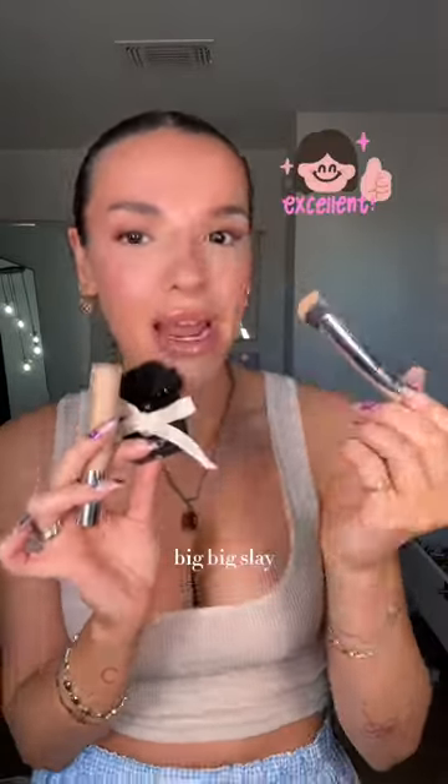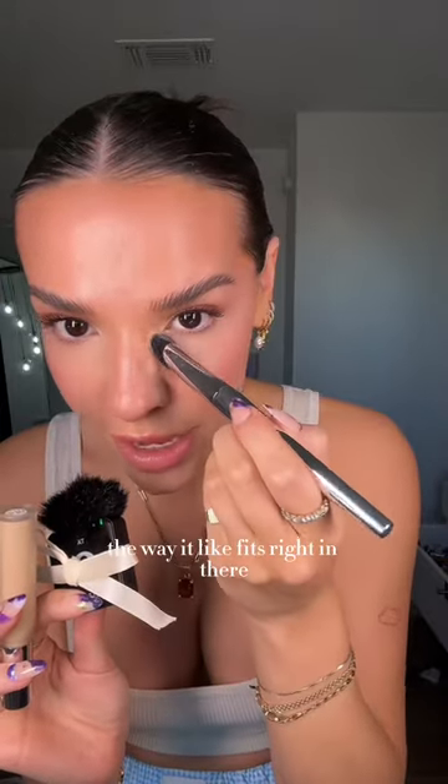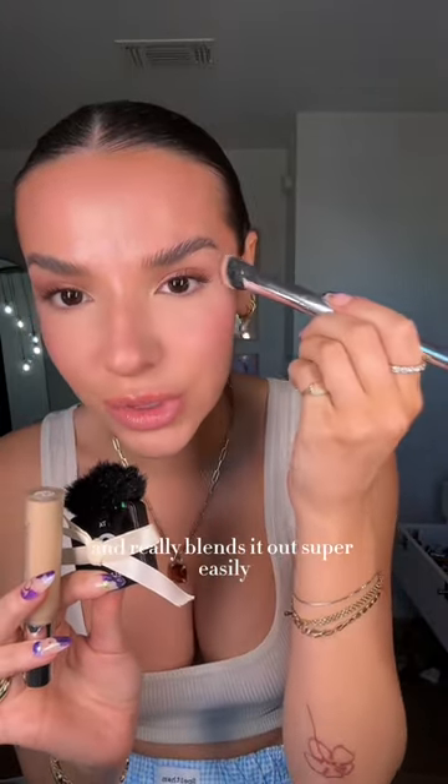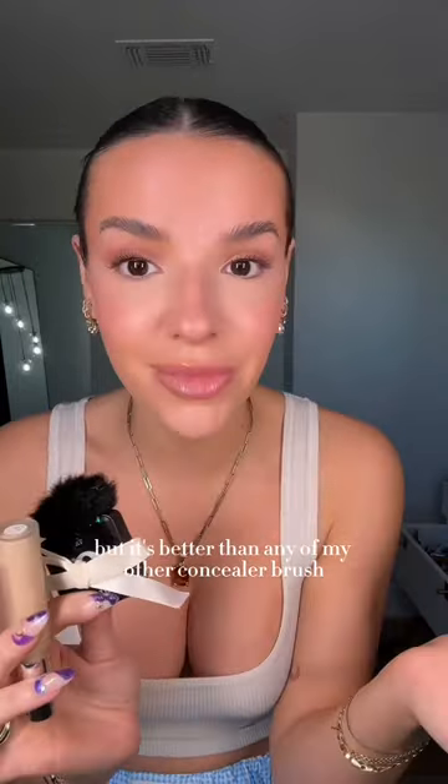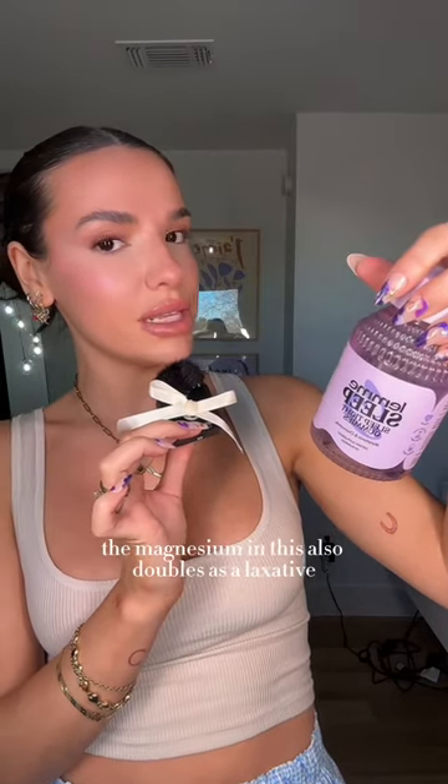The House Labs concealer and the concealer brush — big big slay. This brush is different. The way it fits right in there and really blends it out super easily. I don't really know how it does it, but it's better than any of my other concealer brushes.